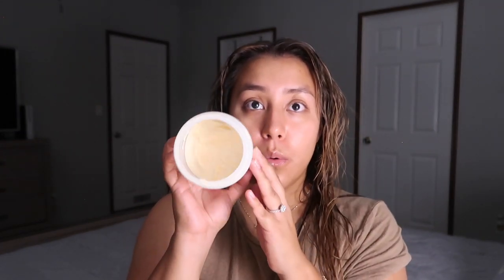For my legs I use this Queen Helene cocoa butter — I've had it forever and I'm almost through it. I just grab a little bit and warm it up with my hands. I swear if I had my dogs in here they would go crazy; they love licking my legs when I put lotion on them for some reason.